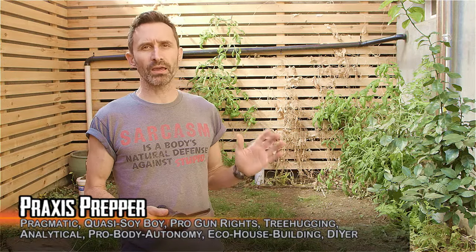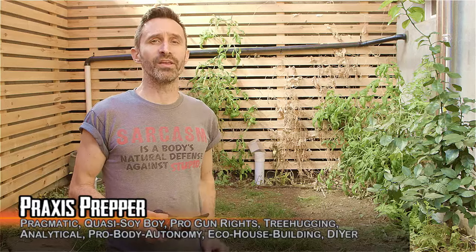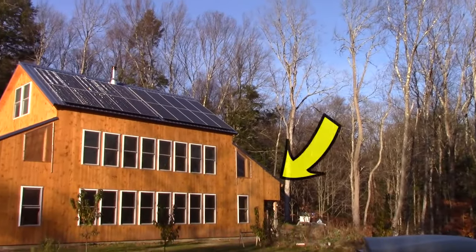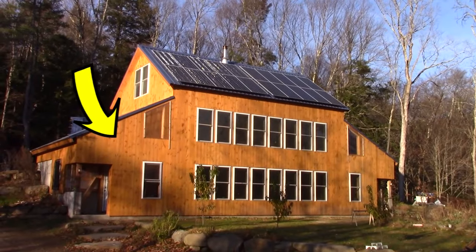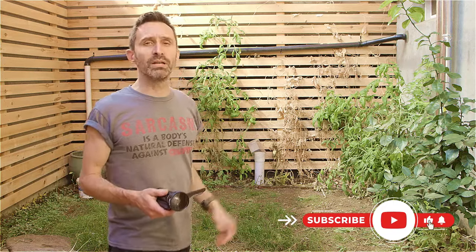Hey everybody, this is Praxis, and this is where I wanted to share with you something that is working exceptionally well — phenomenally well — here at our homestead, and that is this entry greenhouse that we created. On our house, we have two greenhouses: one on the east side, and one on the west side, which is the one that I'm in right now. The west side one is the first one that we've really started turning into a greenhouse.